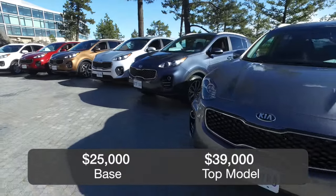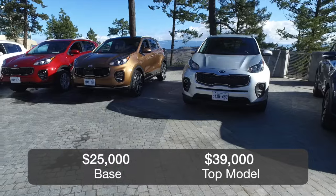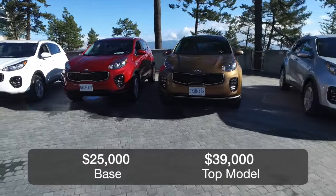This Kia starts at roughly $25,000 for a front-wheel drive model with a non-turbocharged engine. The top turbo starts at around $39,000.